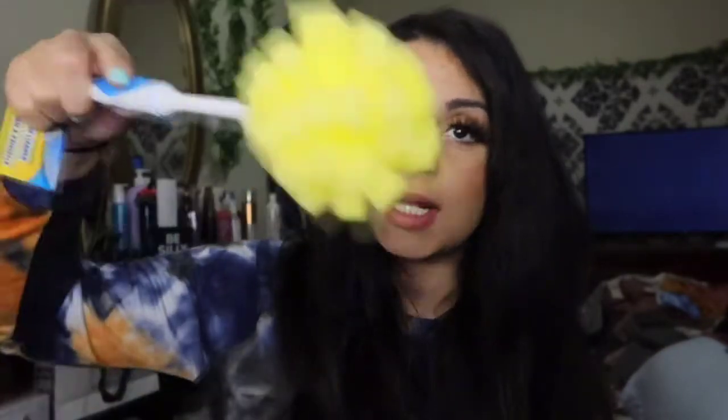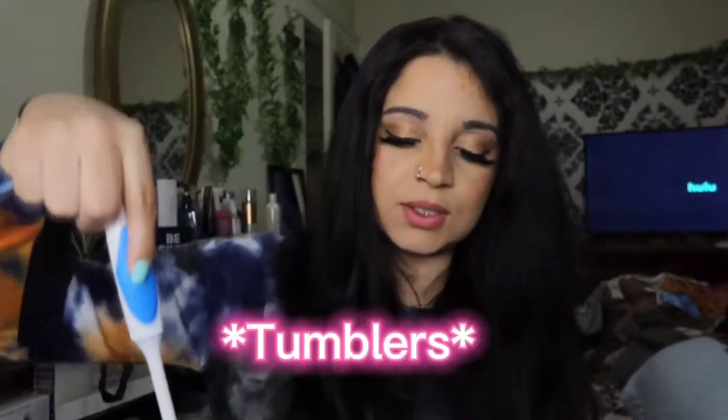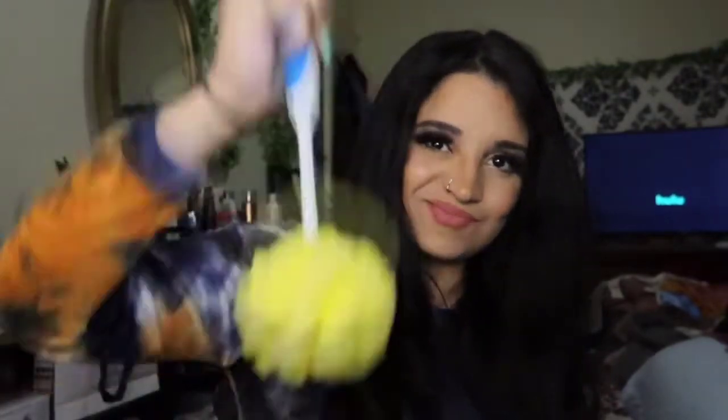I also use these for bigger glassware — like water jugs — that the kids use. I jam it right in there, soap it all up, and get all the grime and dirt out. Really good for getting germs off the things you buy and use.